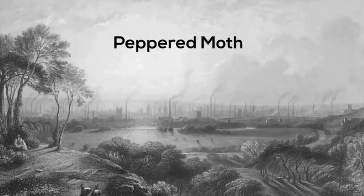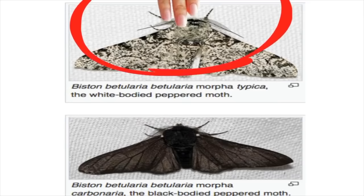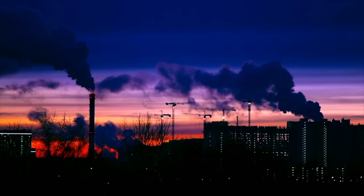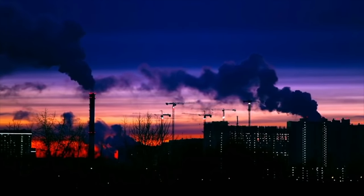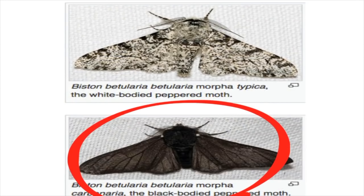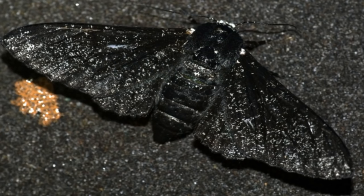A classic case of natural selection is the peppered moth. In the 19th century, the pale or white peppered moth was much more common than the black peppered moth. However, industrialism and coal fires polluted the air, killed off lichens, and blackened urban tree trunks. So now it was the pale moth that was more obvious to predators, while the black form was better camouflaged and more likely to survive and produce offspring. Over successive generations, the black moths came to outnumber the pale or white moths.